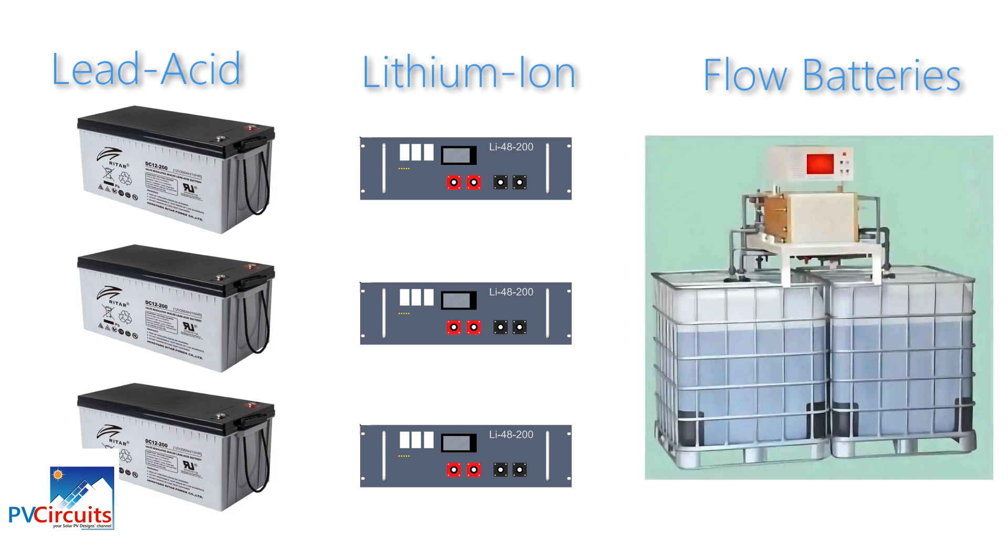Lithium-ion batteries are more expensive than lead-acid batteries, but have a longer lifespan and are more efficient at storing and releasing energy. Flow batteries are a newer type that can store large amounts of energy, but are also more expensive. It's important to consider the capacity of the battery and the power needs of the household, consult with experts, and also consider safety measures and regulations that apply to the specific location.